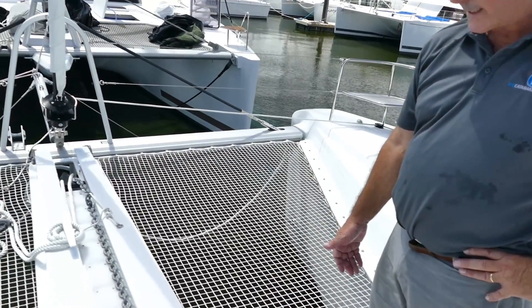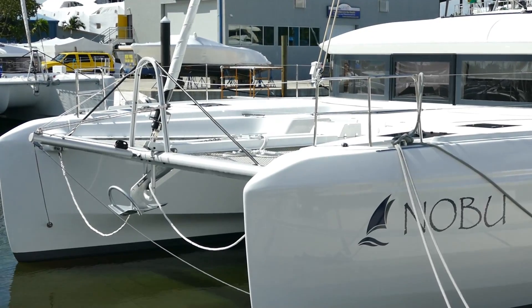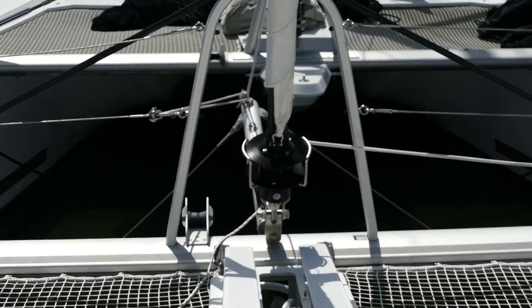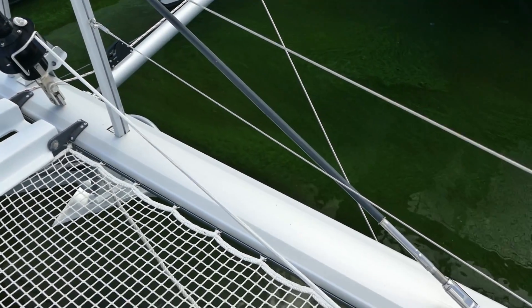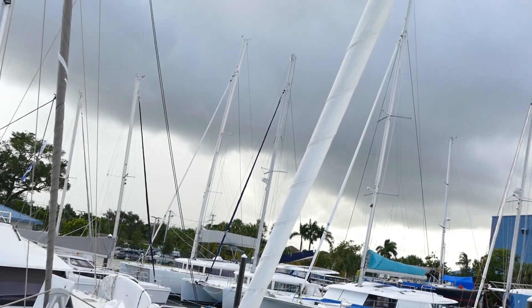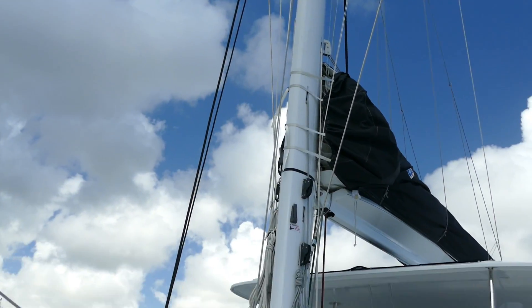It's a Lumar 2000-watt windlass with capstan. The anchor is easily deployed and attached to the bridle for when you're at anchor. Obviously the bowsprit is for the Code Zero, and this particular boat has the optional large carbon vectran Code Zero, which is a huge sail that really increases the performance of the boat.